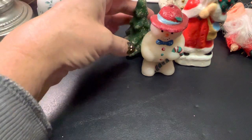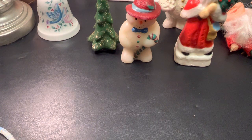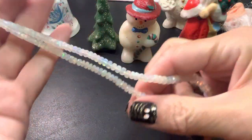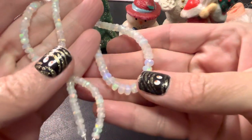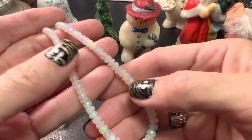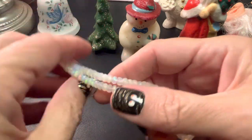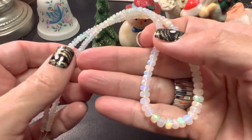Hi everybody, it's Sally with Vintage Discoveries here with some vintage jewelry haul and preview for the next sale. And a few things I picked up for myself. I'm going to make a necklace, I hope, with these graduated opals. I went to a bead show in the city. Tons and tons of nice stuff. Kind of overwhelming, but this is really what I was looking and hoping for.